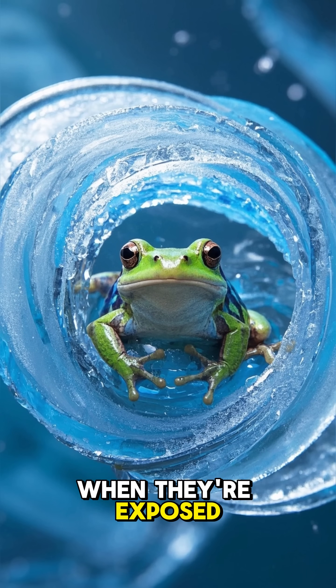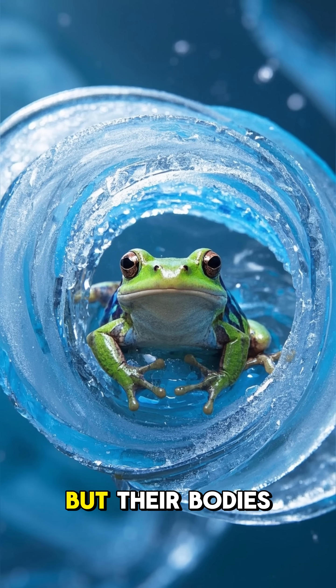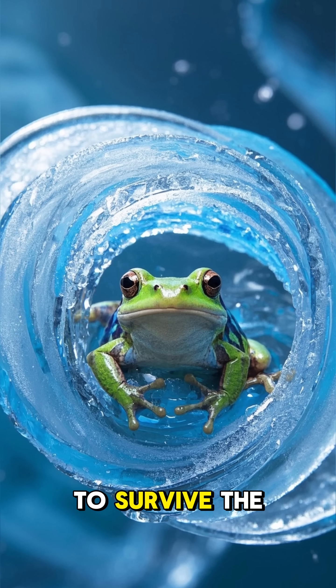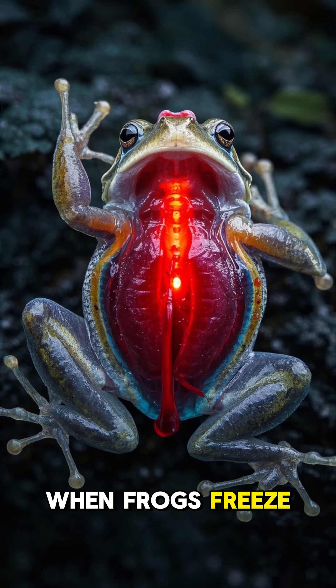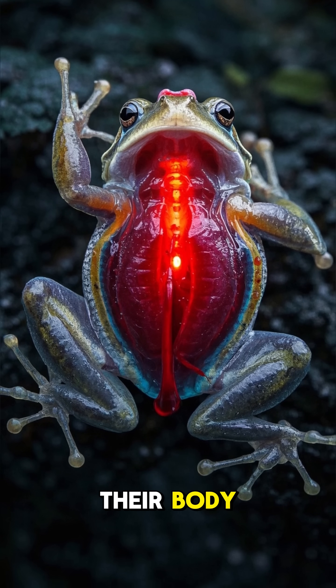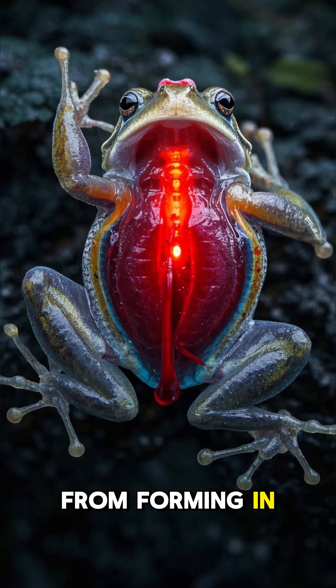Frogs can freeze when they're exposed to very low temperatures, but their bodies have a special adaptation that allows them to survive the freezing process. When frogs freeze, they produce a type of antifreeze that circulates through their body, which prevents ice from forming in their cells.